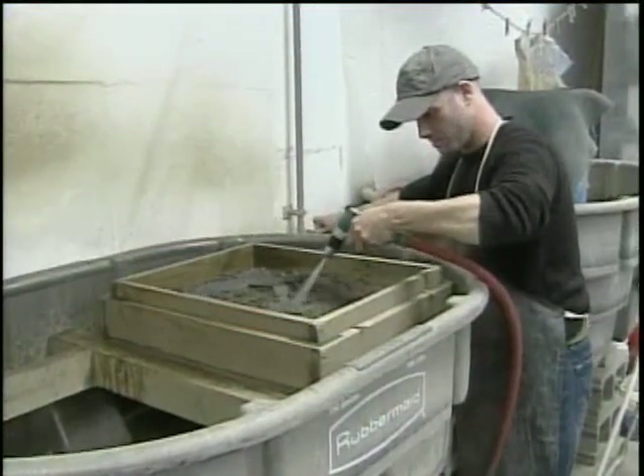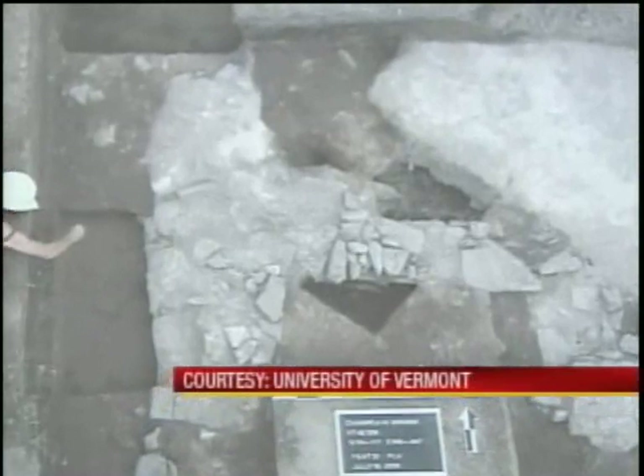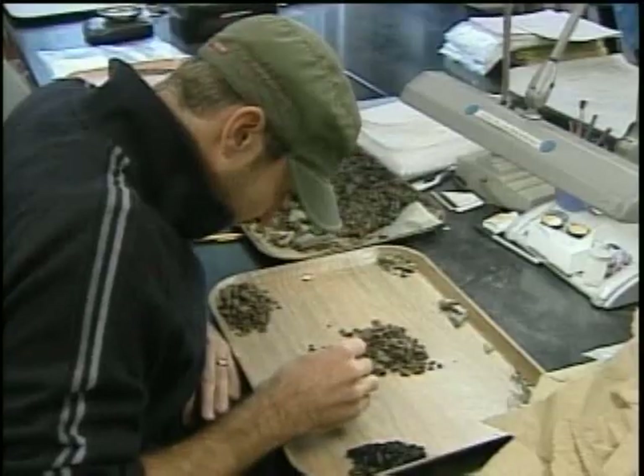Archaeologists from the University of Vermont dug up evidence of a French fort that once stood at Chimney Point, also artifacts from one of Vermont's first pottery makers. But that's not all. We've also found evidence of Native American occupation dating back as early as 9,000 years ago.